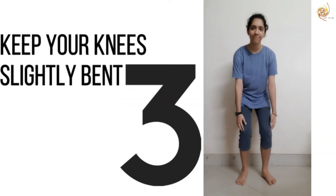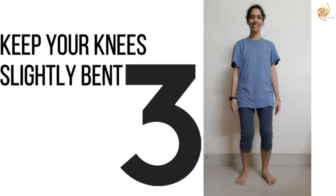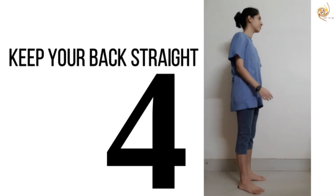Step 3: Keep your knees slightly bent, not tight. Make sure you can bounce comfortably. Step 4: Avoid having a hunched back or a sway back. Try and keep your back as straight as possible without being rigid.